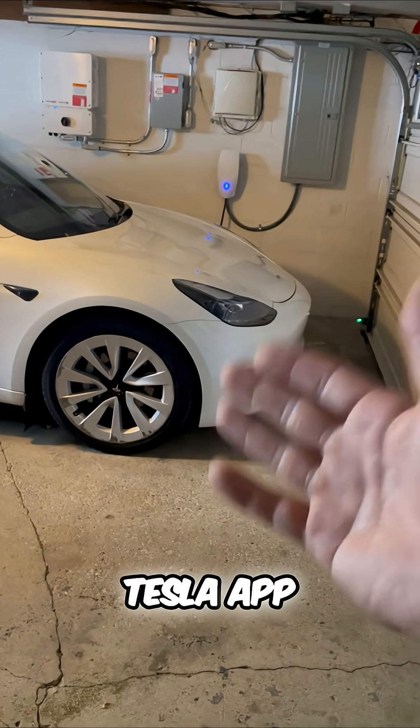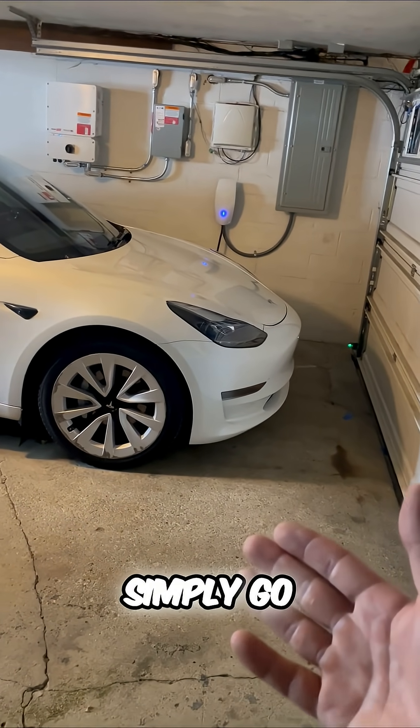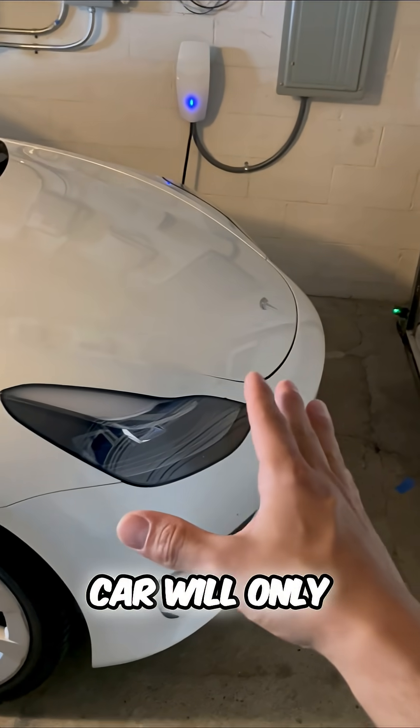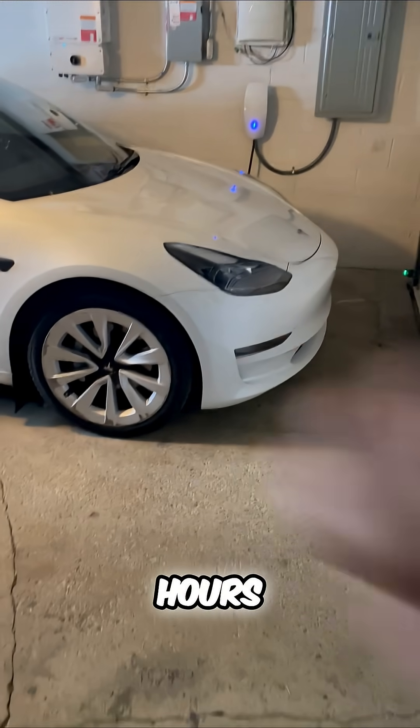You can do that on your Tesla app or through the screen of your Tesla. Simply go to charging, click on schedule, and then create a recurring schedule where your Tesla will only charge during those preset off-peak hours. Now you know.